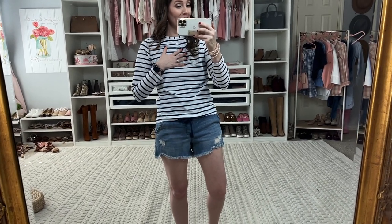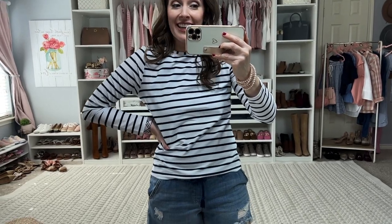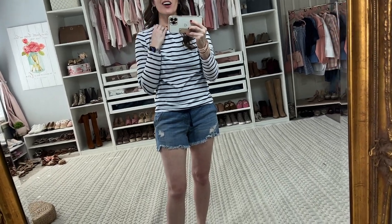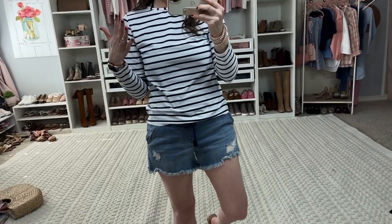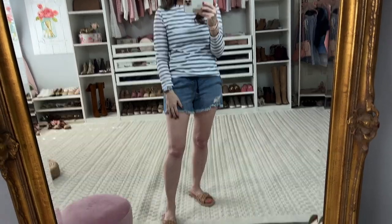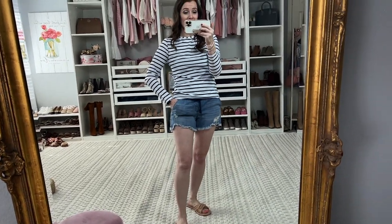Any beach or pool trip would not be complete for me as a super fair-skinned person without a rash guard. This one from Target is perfect because it will fit over basically any top you have. On my trip there will be a hot tub, so I'll wear something more like the purple suit for that, but I may wear this rash guard this summer for the beach because I need to be covered. I do like a light-colored rash guard because it attracts less sun.